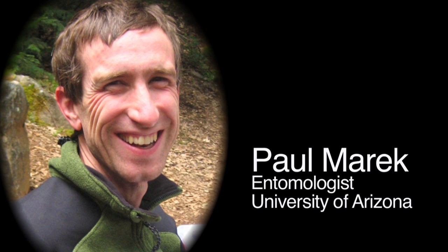Chris just wanted to know why they do that. We needed an expert. Paul Merrick is an entomologist at the University of Arizona who studies glowing millipedes. Paul watched Chris's video, and we asked him: what's going on with these millipedes?